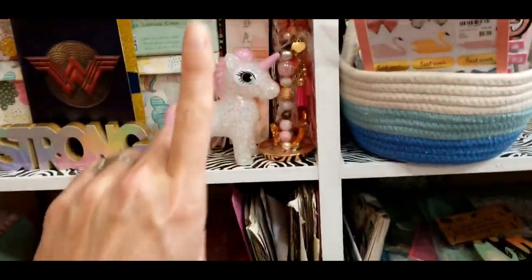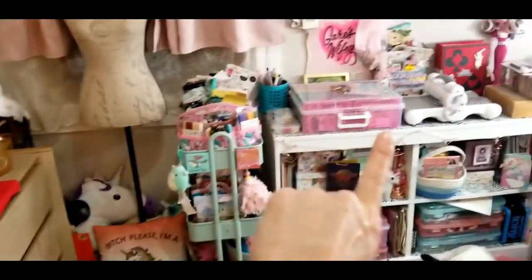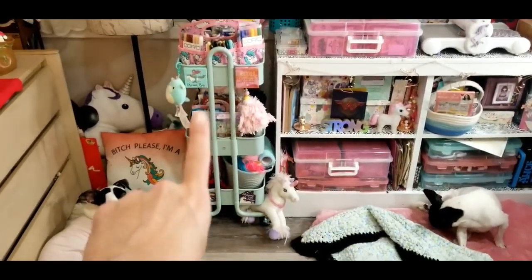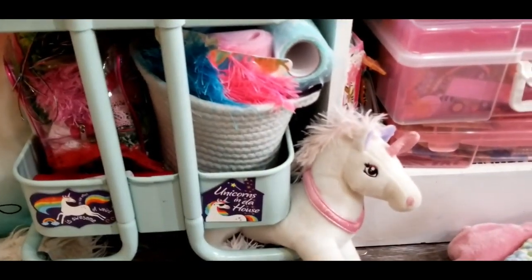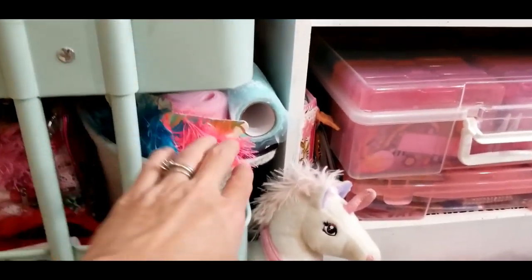Sorry guys, this is all over the place — with all my decorative scissors that I don't really gravitate to anymore. Some little pouches. I showed you all that, so let's move along now.